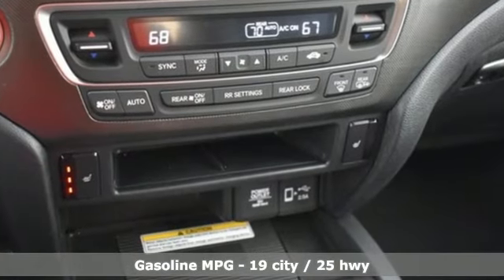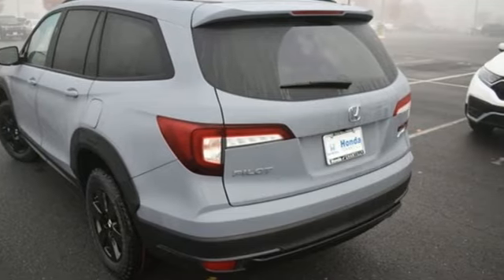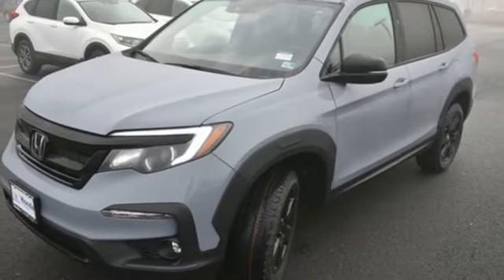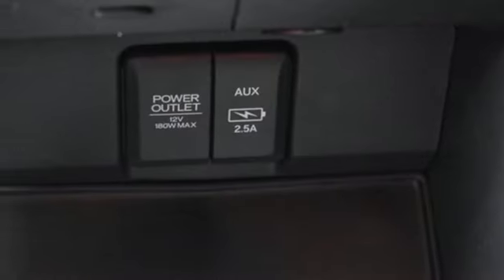Auto-dimming rear view mirror. Memory exterior door mirror settings. Front heated leather bucket seats. Integrated navigation system with voice activation. V6 engine. Dual zone climate control.